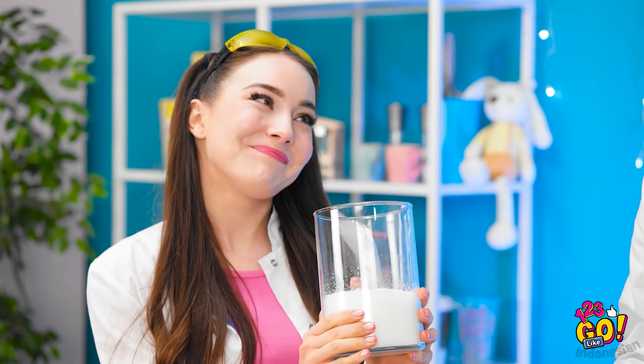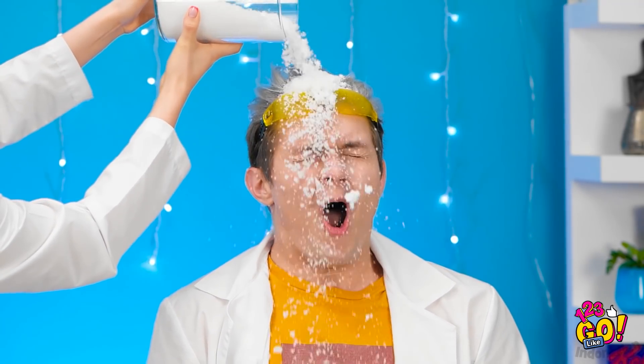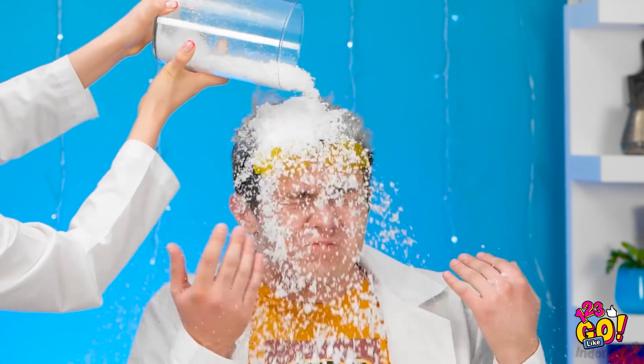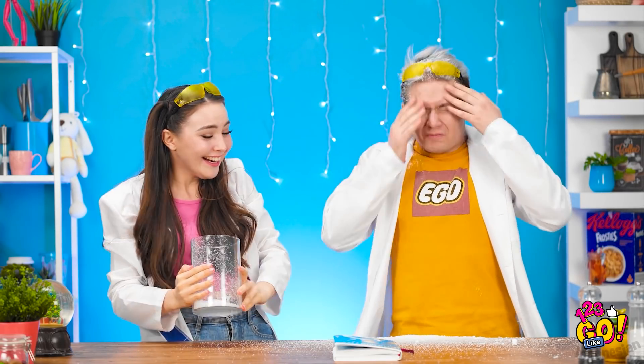Kasihin dong. Tapi kamu udah curang. Tuh, rasain eksperimenmu tukang bohong. Udah dong. Jadi nyejer kemana-mana. Salah siapa gak mau ngasih tau.